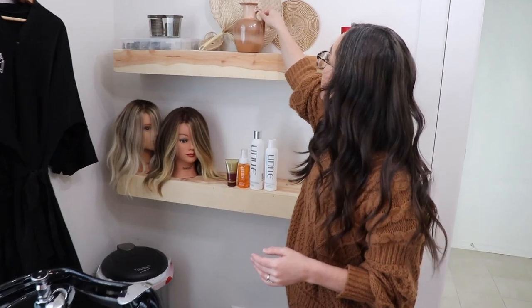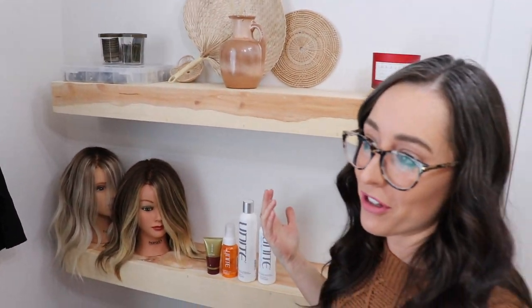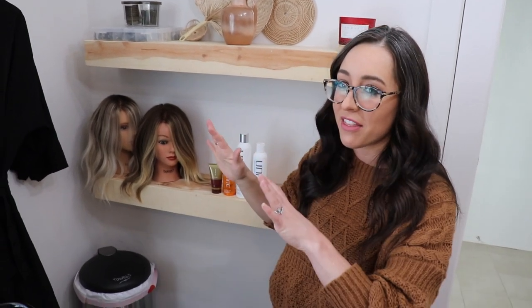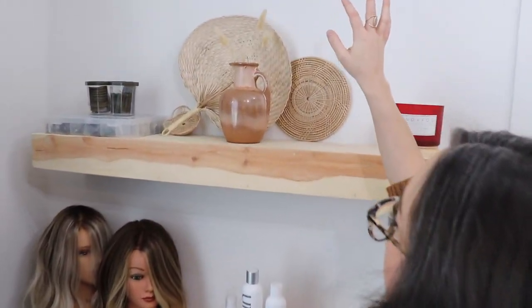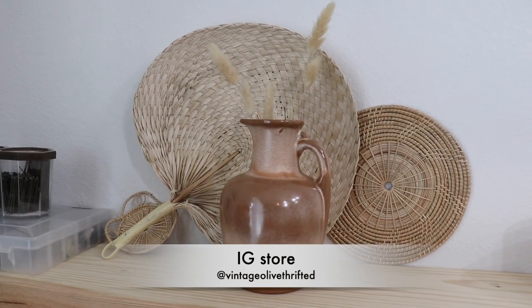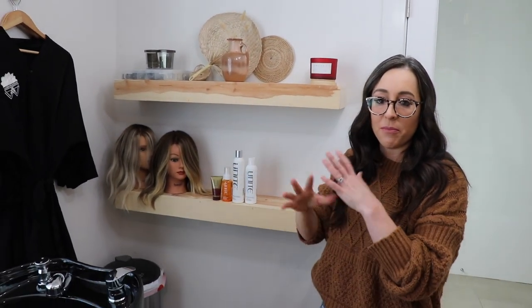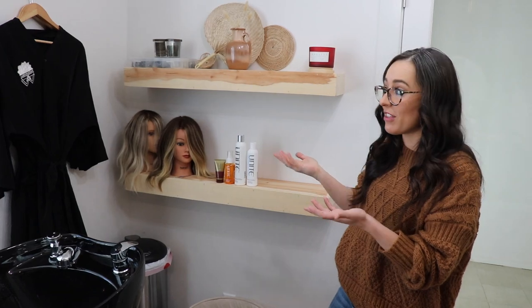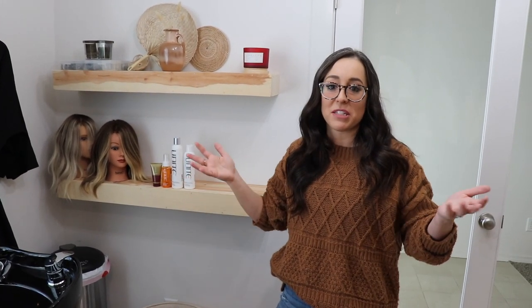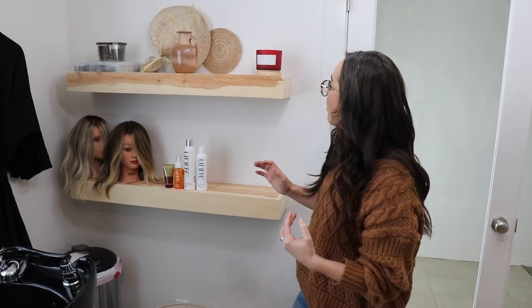This little vase with these little things coming out of it — they're kind of like pampas grass but not quite. I got this from an Instagram business where she refurbishes little items that she finds at thrift shops and makes them really cute for home decor. I thought it'd be really cool to support as many small businesses as I possibly could when decorating this space.